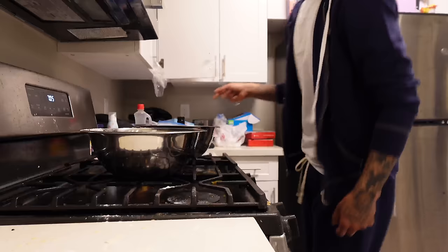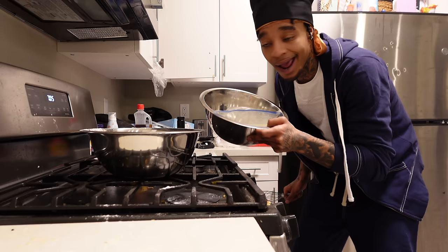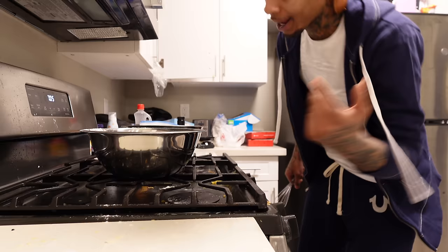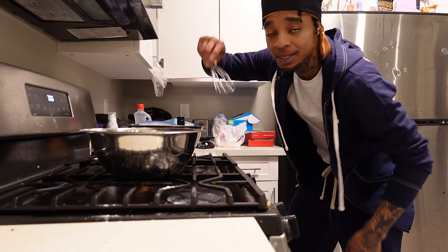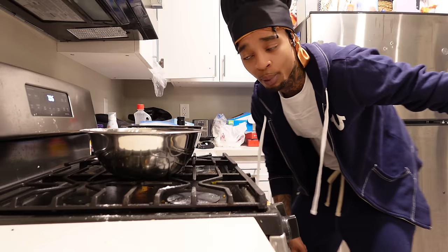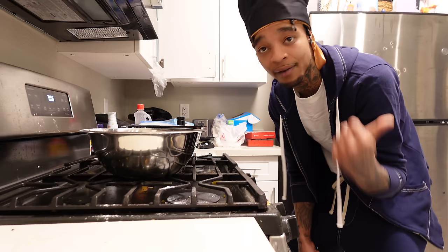I just took the chicken tenders out of the buttermilk — they've been marinating for almost an hour and a half, nice and soaked up. We're about to mix them hands-on with the flour and add the seasoning. Put all the seasonings you want your chicken tenders to taste like all in the flour at once, mix it up, and then it should be ready. The pro fryer takes about five to ten minutes to fully warm up — you also don't want to leave that oil sitting too long.